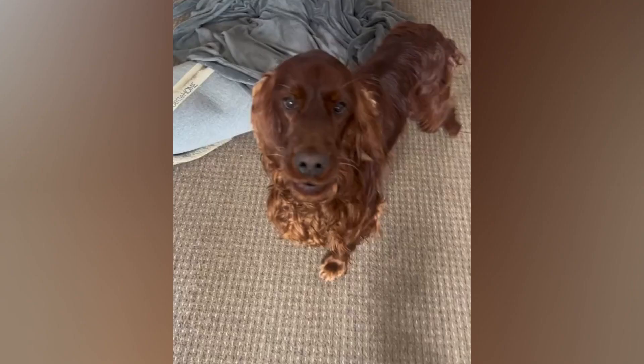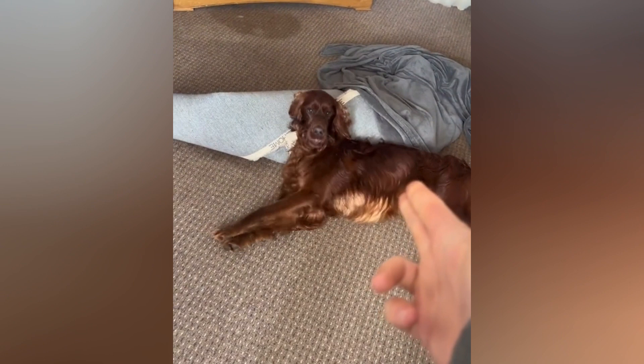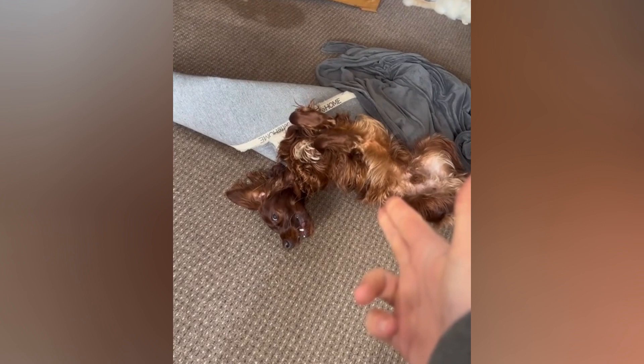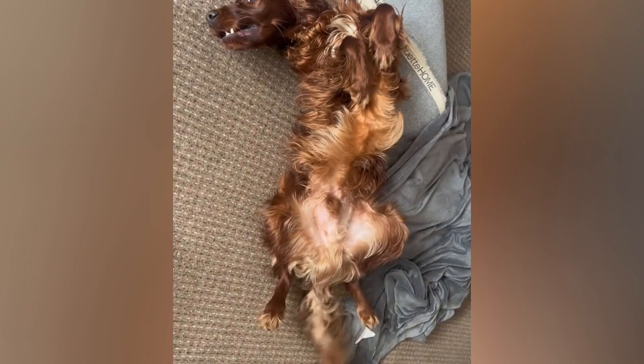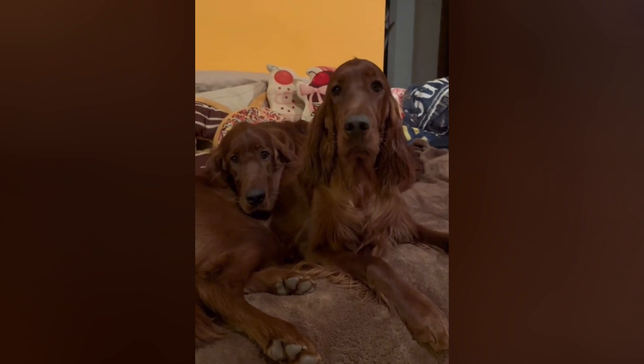The coat of an Irish Setter is medium-length and requires regular grooming to keep it in good condition. The hair is soft and silky, with feathering on the ears, chest, legs, and tail. Their coat is not curly or wiry, but rather straight and flowing, giving them a regal and majestic appearance. One of the most distinctive features of the Irish Setter is its long, floppy ears, which are set low on their head and covered in long, silky hair.